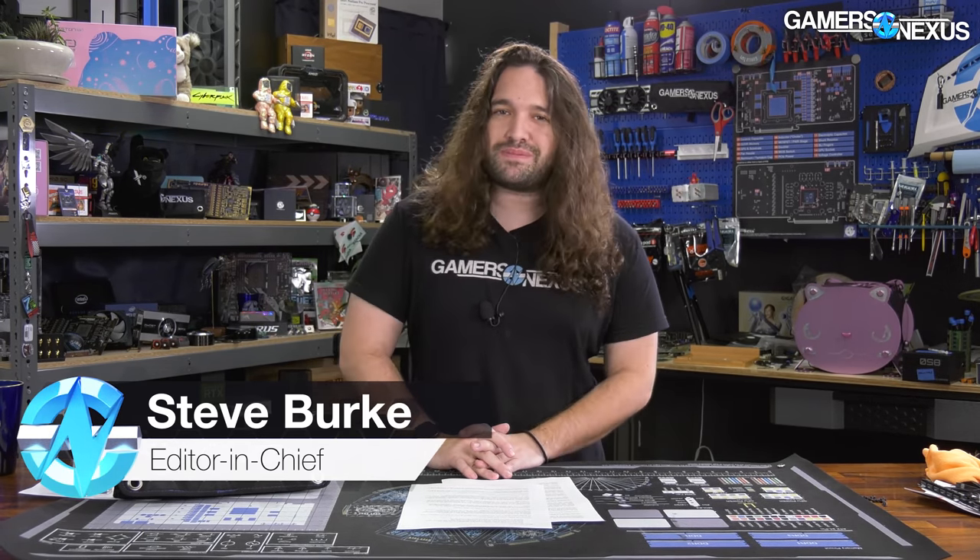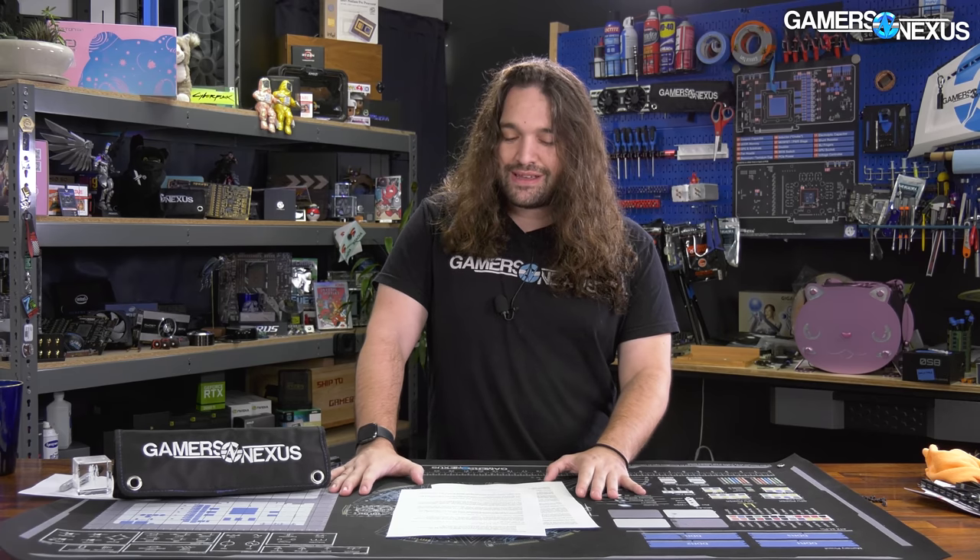Hey everyone, welcome back to the Hardware News Recap for the week. In this one, we'll be talking about some major updates just at GN. Our fan-testing machine is actually on the way now. We'll also be going over HP accidentally—or maybe not—leaking the NVIDIA RTX 3080 Super. Sometimes these leaks look like marketing, and this is one of those.